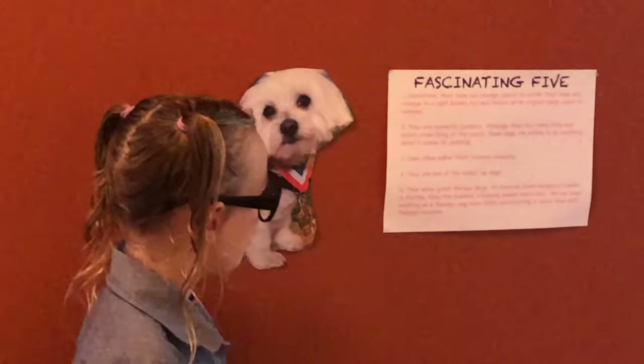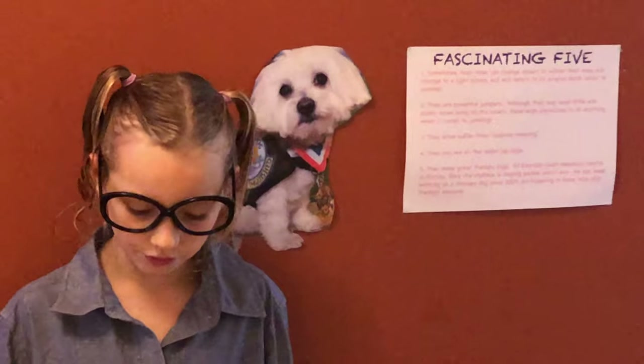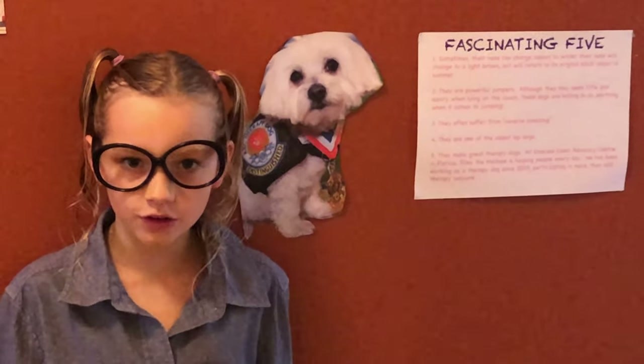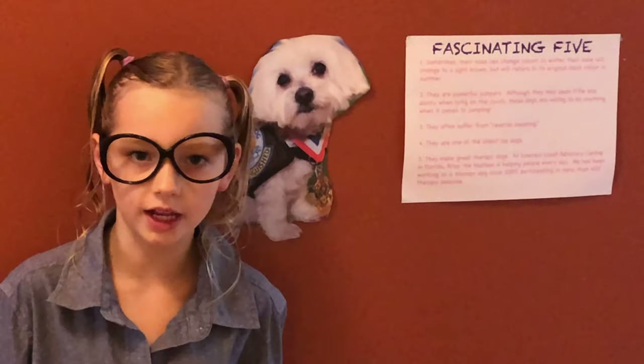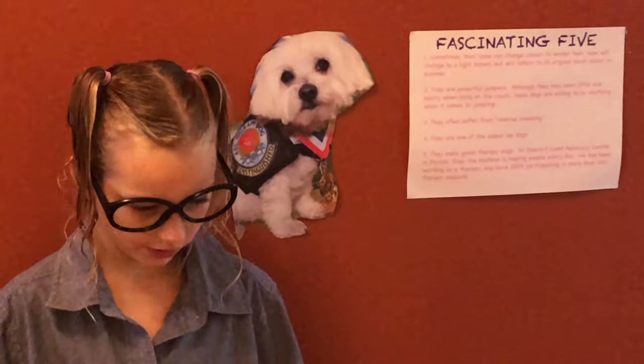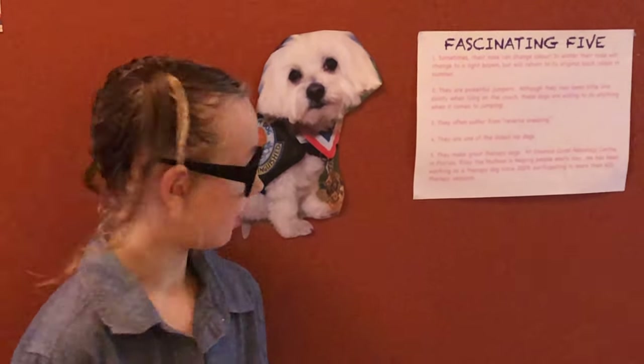Three, they often suffer from reverse sneezing, which makes a very odd sound — it's like snorting like a pig. You can search it up on YouTube and you'll hear what it sounds like.